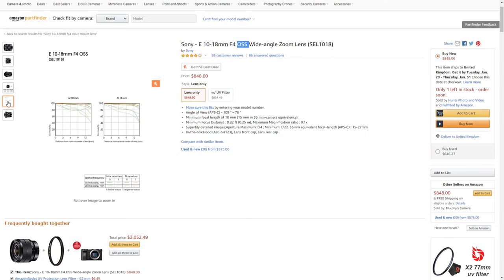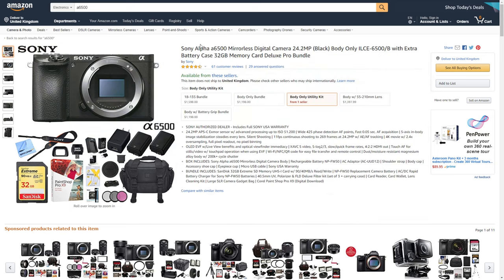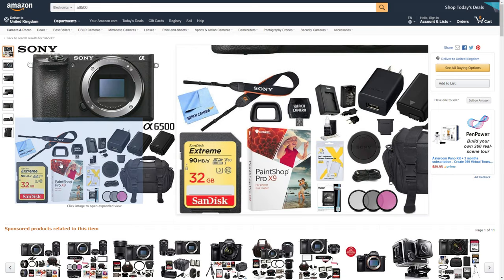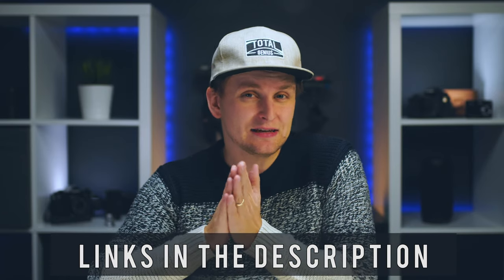The only downside of the a6400 is that it doesn't have in-body stabilization, so for handheld shots you may want a lens with optical stabilization. The second Sony option is the a6500, which I'm shooting through right now — it's an absolute beast. It has pretty much all the same features but with a slightly worse autofocusing system and a recording limit, whereas the a6400 doesn't have that. However, the a6500 does have in-body stabilization. The body is around $1,048 — just slightly over the $1,000 budget — though deals are available and the price may drop now that the a6400 is out.